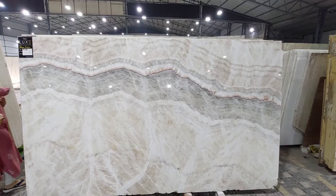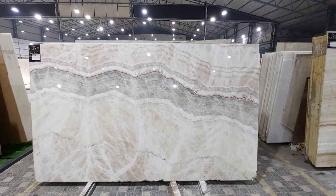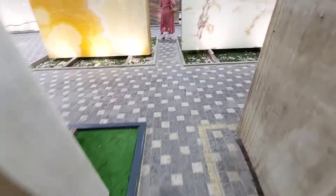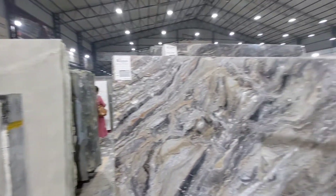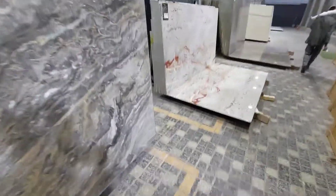This is the marble that we've selected. We will clad this on the wall with some grooves and designs. We've selected a lot of marbles here, but I couldn't take the video — in the later videos and photos that we share on our Instagram, I'll share those.